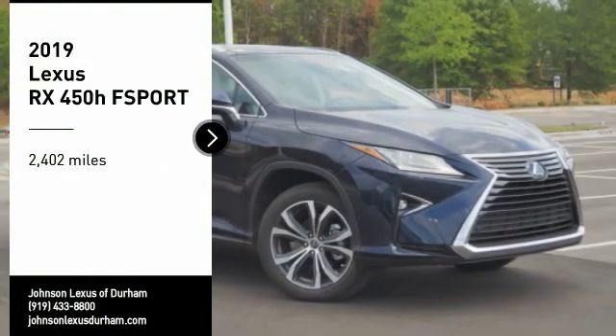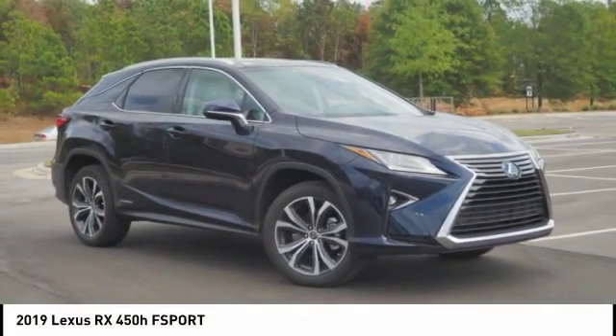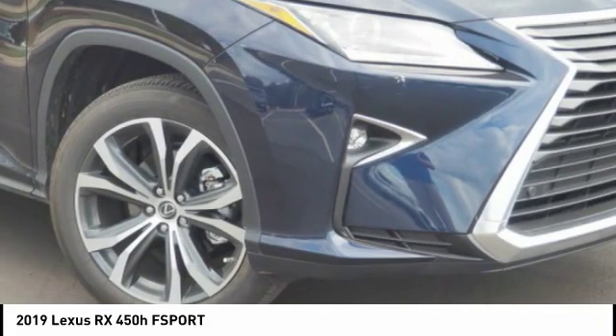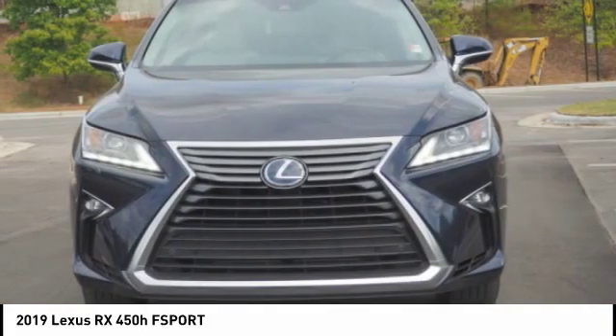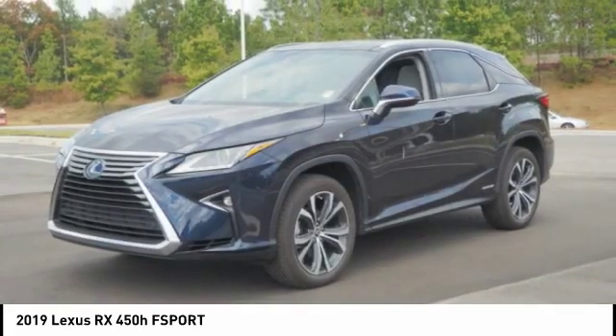Come test drive the 2019 RX 450H. The RX 450 hybrid sports the innovative ECO mode, allowing your vehicle to consume less energy and regulate the throttle response for even more acceleration.